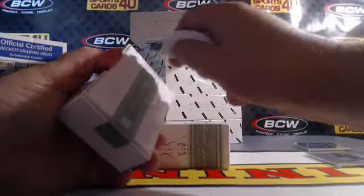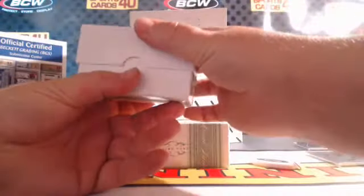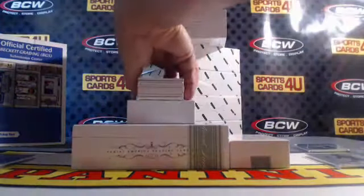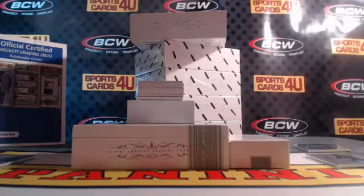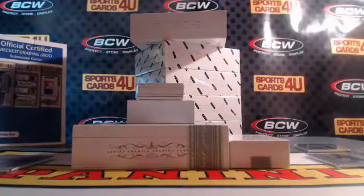Box 2. 21 out of 25 for the Magic — Victor Oladipo. One-of-one printing plate for the Dallas Mavericks — Chandler Parsons. Logo Man. Cyan plate from Immaculate Collection.